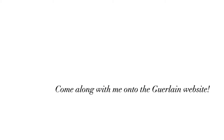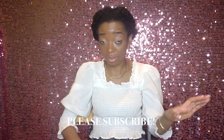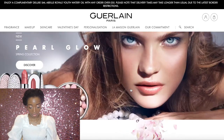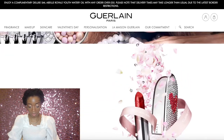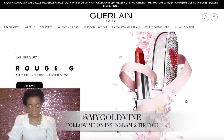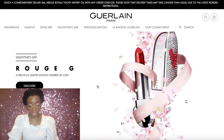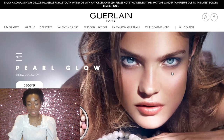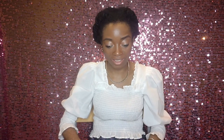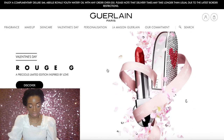So I'm going to take you along to the Guerlain website. Just a fabulous, iconic, chic website all the way through. This is the lipstick — it's called Rouge G, and they've even got a limited edition one for Valentine's Day, which I didn't see when I bought mine.